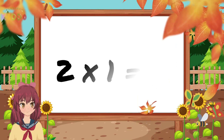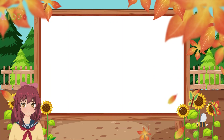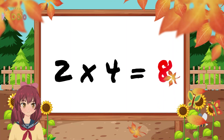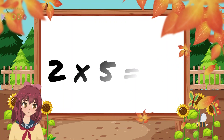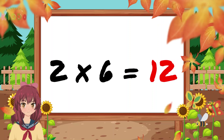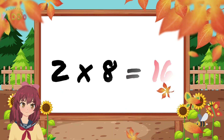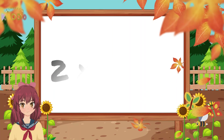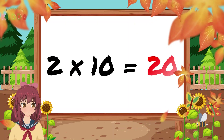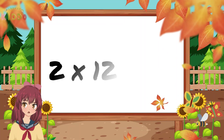2 times 1 is 2. 2 times 2 is 4. 2 times 3 is 6. 2 times 4 is 8. 2 times 5 is 10. 2 times 6 is 12. 2 times 7 is 14. 2 times 8 is 16. 2 times 9 is 18. 2 times 10 is 20. 2 times 11 is 22. 2 times 12 is 24.